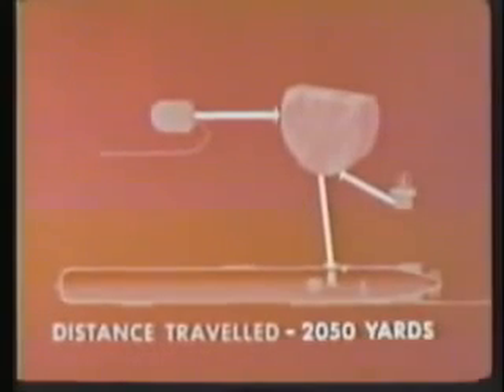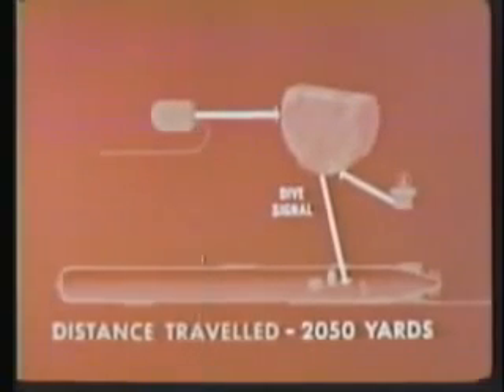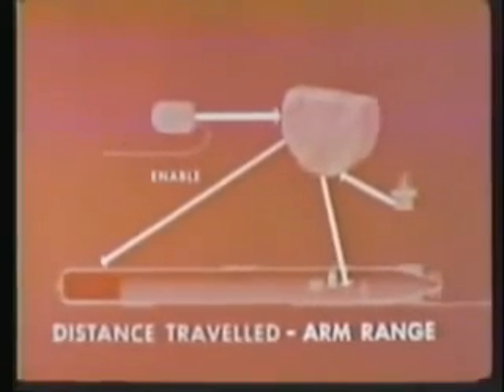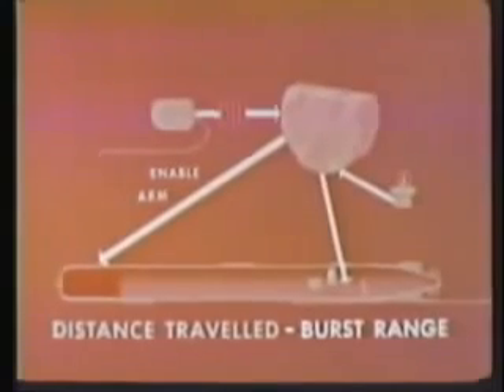At 2050 yards, the integrator sends a signal to the depth control system to start the dive to final running depth and sends the enable signal to the warhead. At 250 yards before burst, the integrator sends the arm signal to the warhead and disables the burst range change mechanism. At burst range, the integrator sends the burst signal to the warhead, initiating the nuclear explosion.